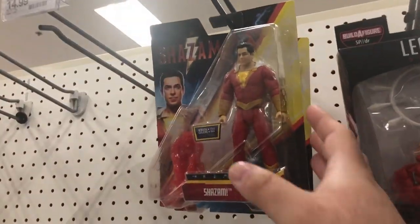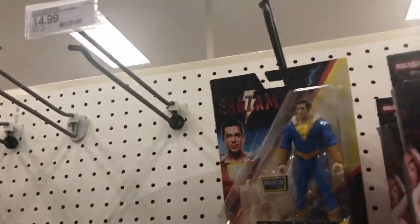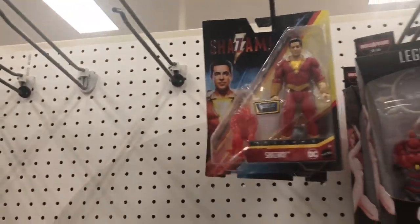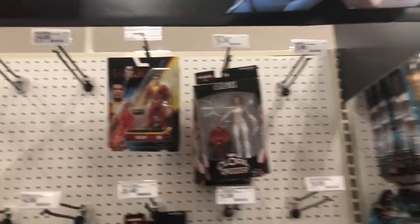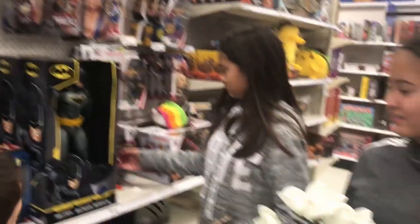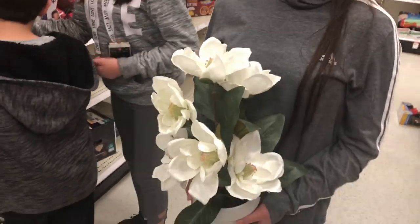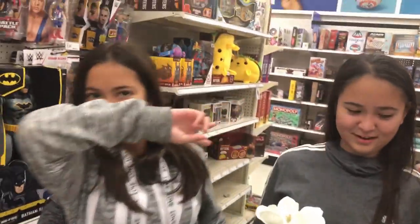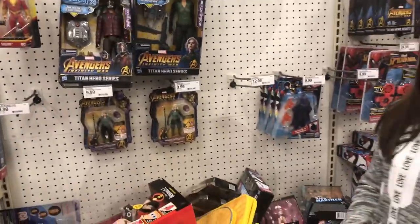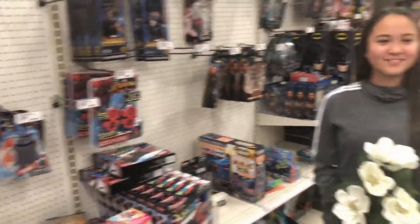I still have this Shazam and Freddy figure that I posted on Instagram, so nobody is buying those things. I saw the DC Multiverse Shazam and Savannah there. My daughter has a fake potted plant - she's here for comedic effect. Did it work, guys? You guys let me know down in the comments below.